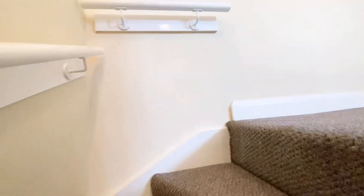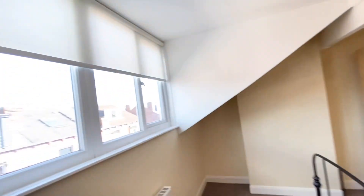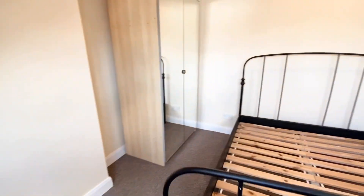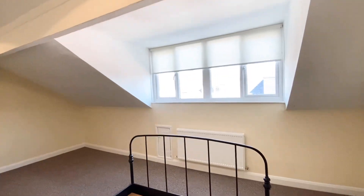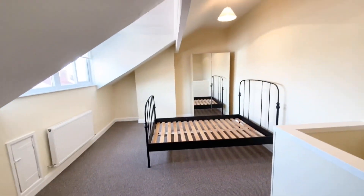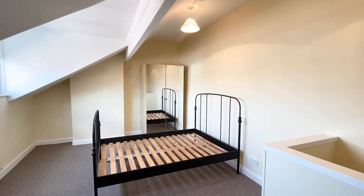Heading upstairs to the top floor, we have another very spacious bedroom, again immaculately presented with lots of natural light. This really useful dormer just adds so much more head height to the bedroom. There's plenty of space here for office or storage, making it very versatile. The property has been newly redecorated throughout with a new carpet, and there's also the use of the storage basement for non-perishable items.